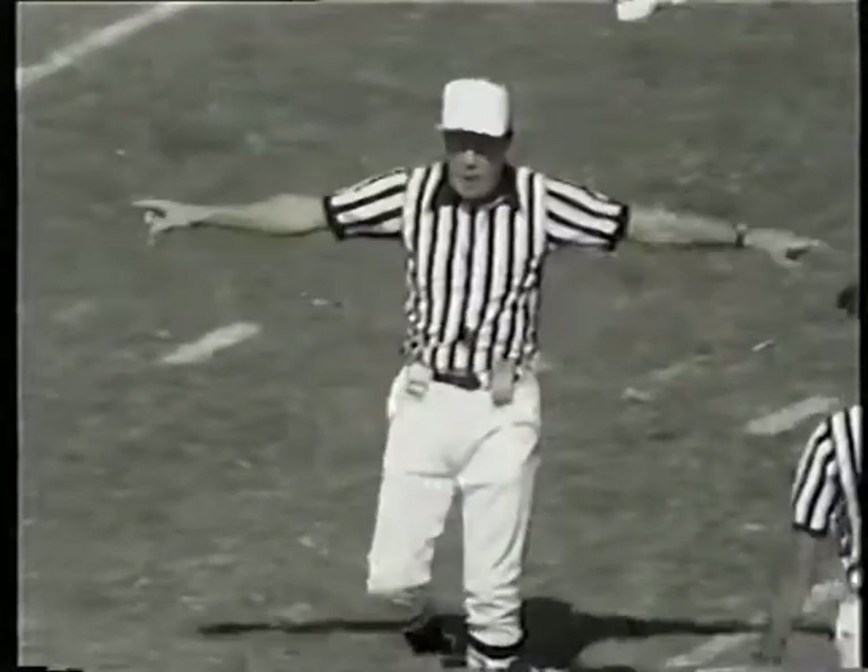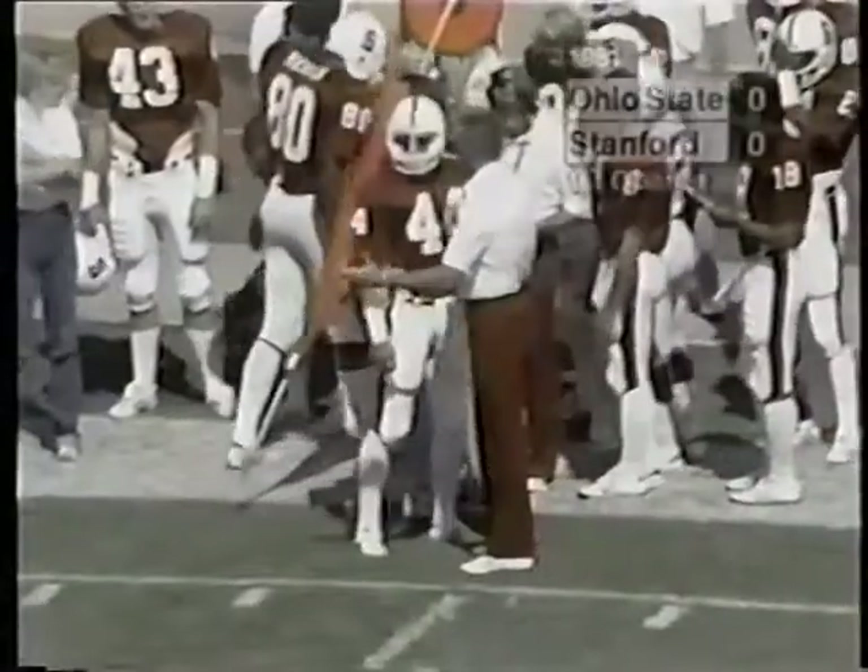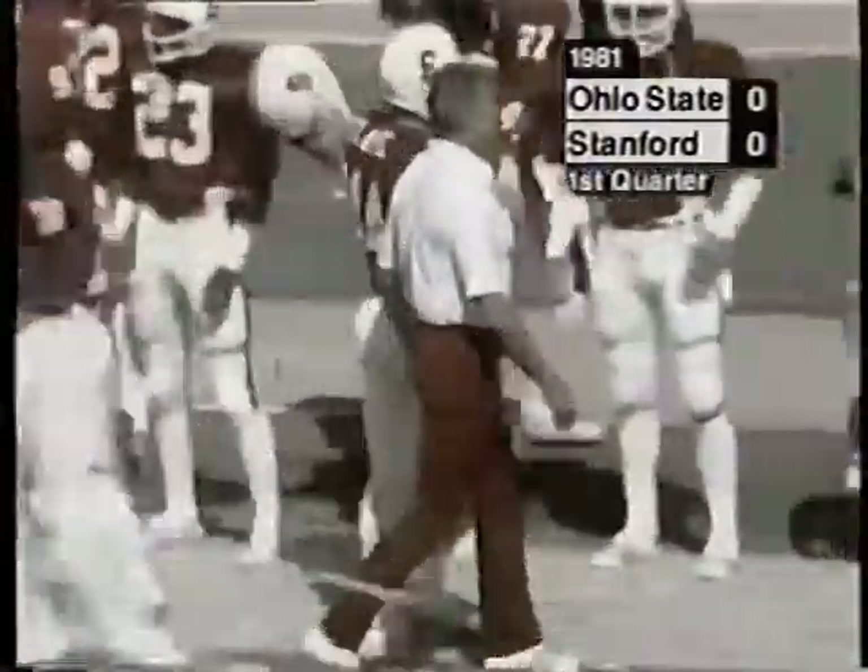Decline. Touchback anyway. Time out. So with six minutes left in the first quarter here at Stanford Stadium, it's Ohio State nothing and Stanford nothing.